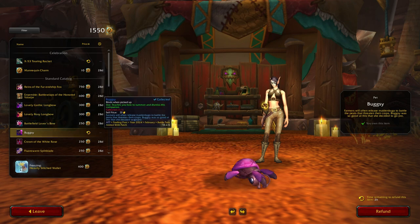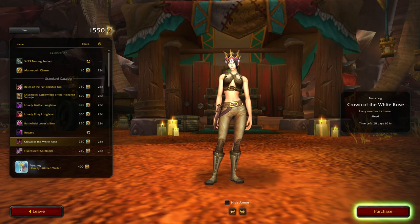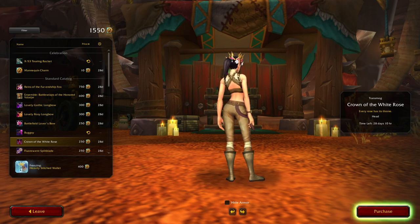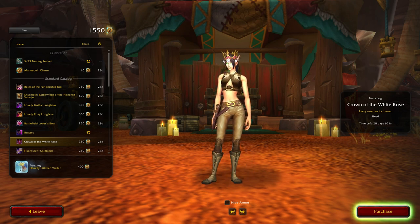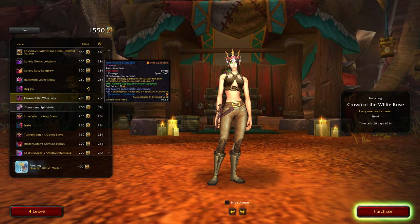Okay, so there's one - the crown. It's actually pretty cool. 'Every Rose Has Its Throne' - that's pretty clever. I don't think I'd buy that though, at least not yet.